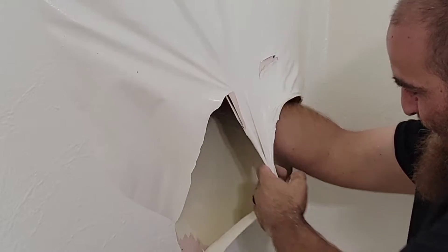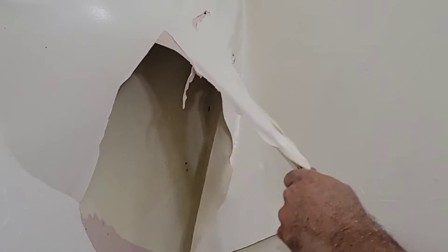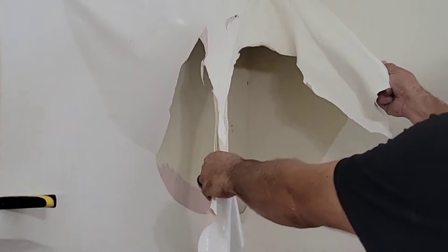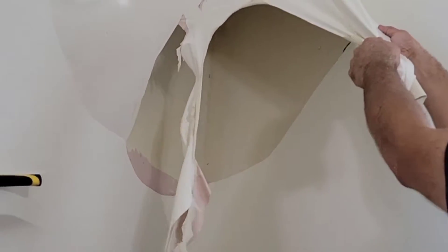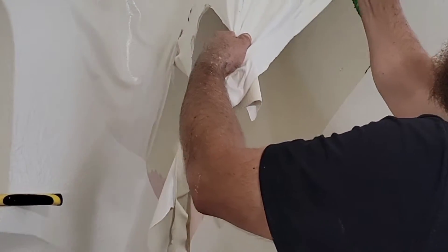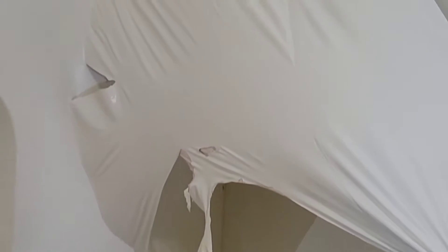Oh yeah. Holy shnikes. Look at that paint, bro. That's years and years of layers. Wow. Wow. Look at that.